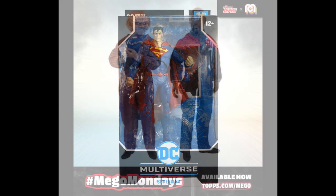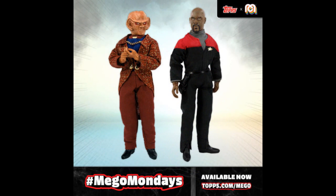Mego Mondays announced they're doing Quark and Sisko. There's been a lot of controversy around the Topps-Mego merger and putting out these Mego Monday figures — a lot of complaints and heartaches. The collaboration is apparently upsetting a lot of people, but that's a topic of discussion for another time.